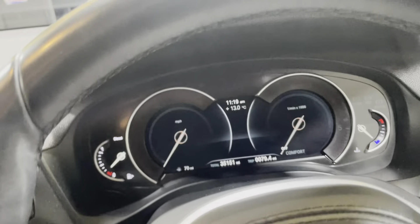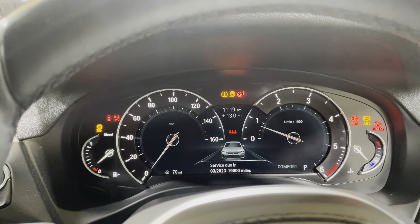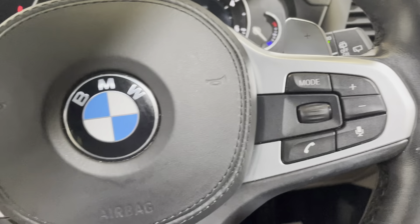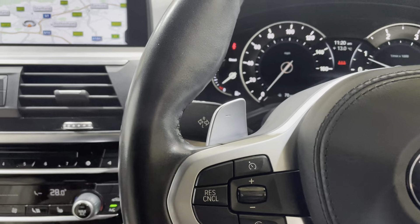Moving on to the rest of the interior — I'll start the car up. All the warning lights come on and then go off with no faults at all on the vehicle. Down onto your steering wheel controls, you have cruise control on one side and paddle shift at the back.